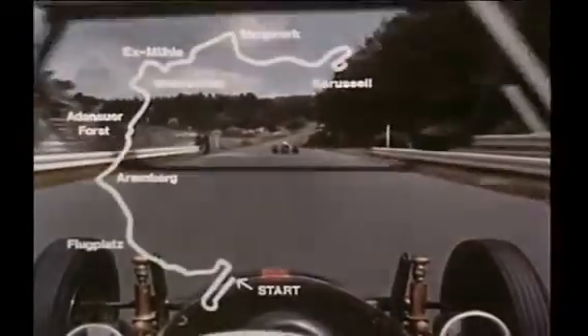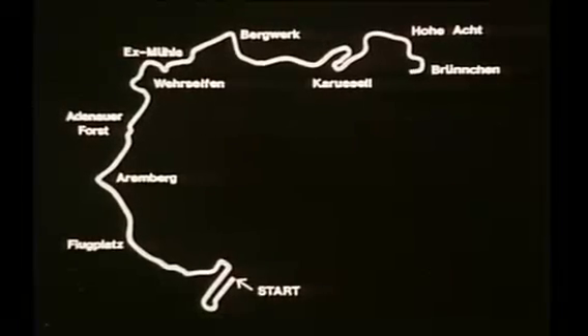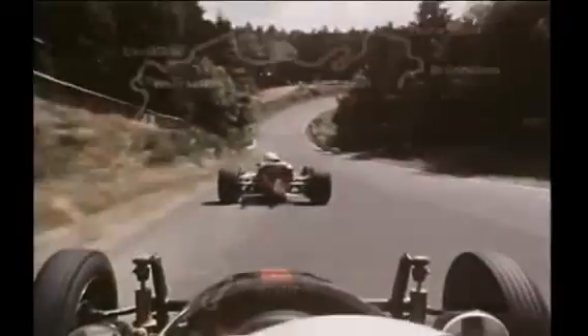To the highest point of the course, Hoa Acht, through Wippermann and Esbach, to the long sweep down to Brunchen, and up again at the exit from the bend. Here's Kharners on the way down.